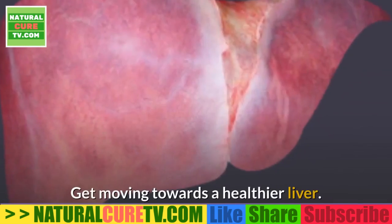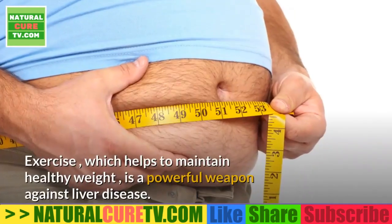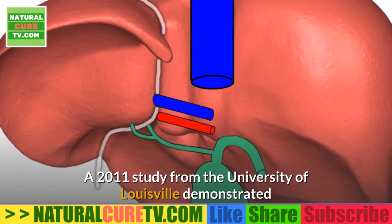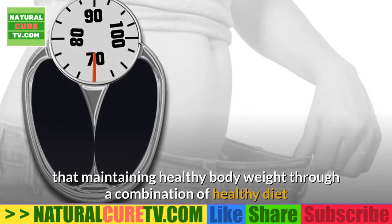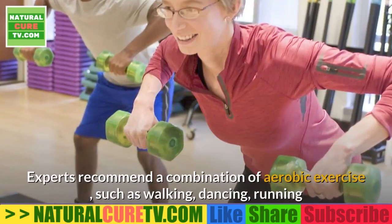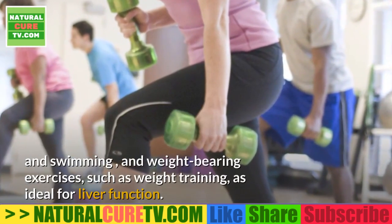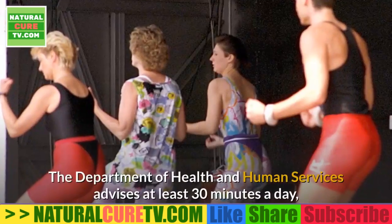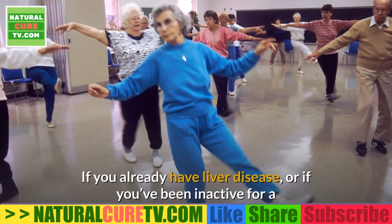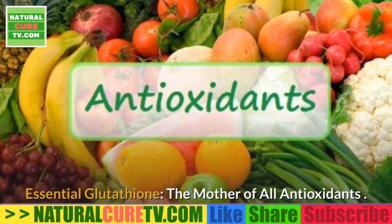Get moving towards a healthier liver. Researchers believe that the rise of NAFLD is linked with the rise of obesity. Exercise, which helps maintain a healthy weight, is a powerful weapon against liver disease. A 2011 study from the University of Louisville demonstrated that maintaining healthy body weight through a combination of healthy diet and physical activity offers more benefits to the liver than diet alone. Experts recommend a combination of aerobic exercise — such as walking, dancing, running, and swimming — and weight-bearing exercises. The Department of Health and Human Services advises at least 30 minutes a day, five days a week. If you already have liver disease or have been inactive, consult your doctor.